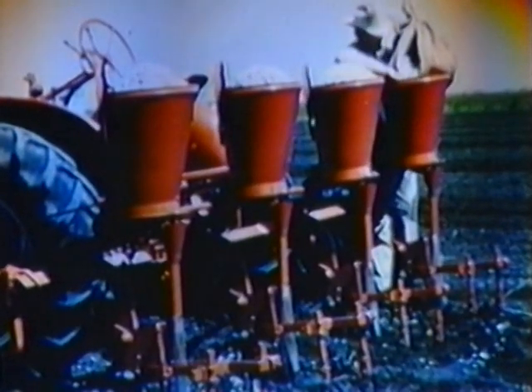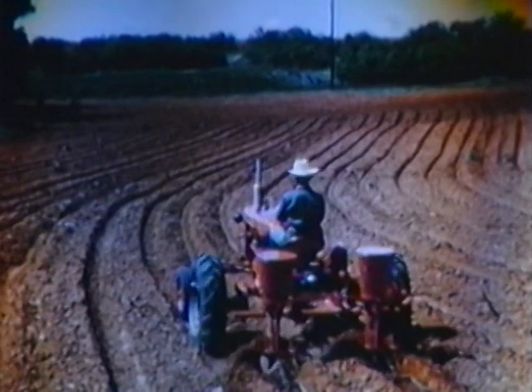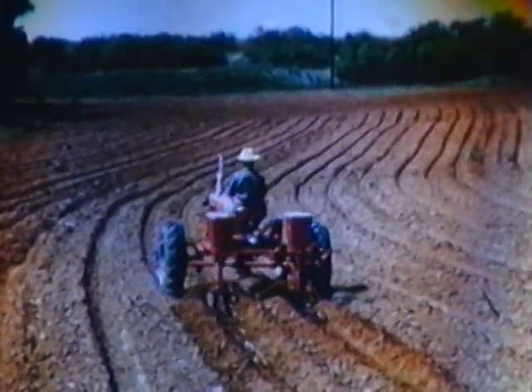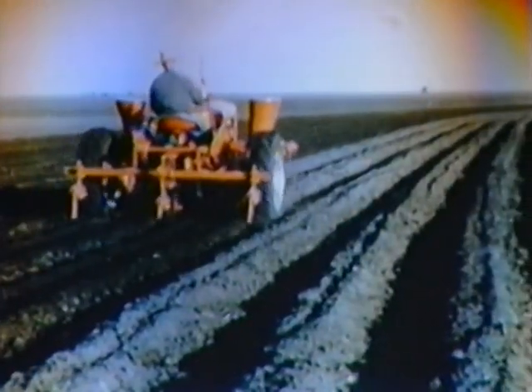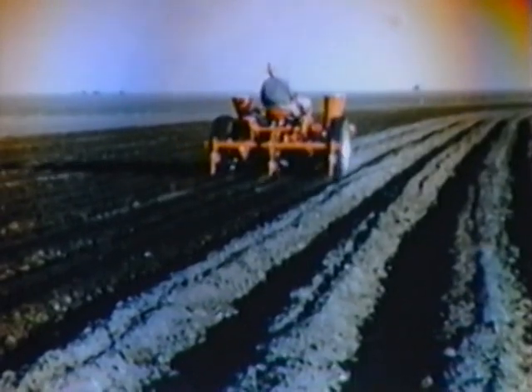Different territories require different planting methods, but there's a planter setup for each variation. Whether it be flat land or beds, irrigated land or dry land, there's a ground rig to fit, and it's quick, easy, and accurate. Precision planting with machines spaces seed evenly in straight rows for less thinning and for easier cultivation.